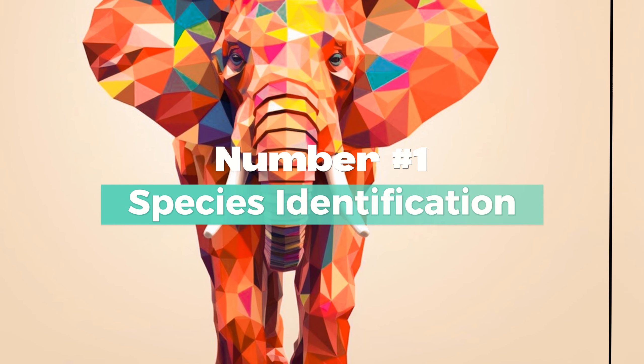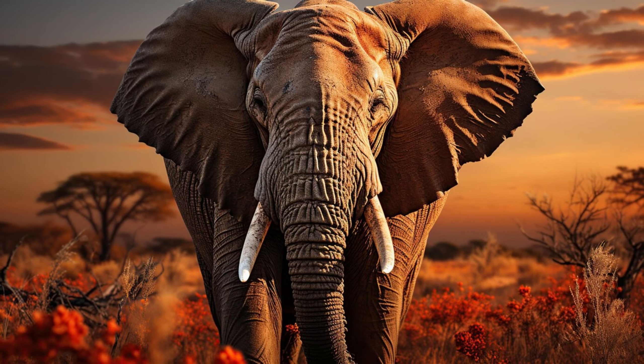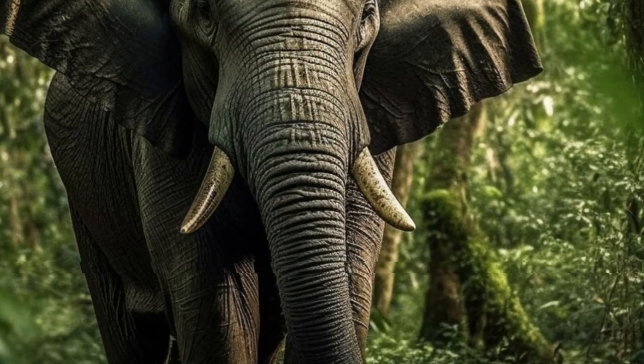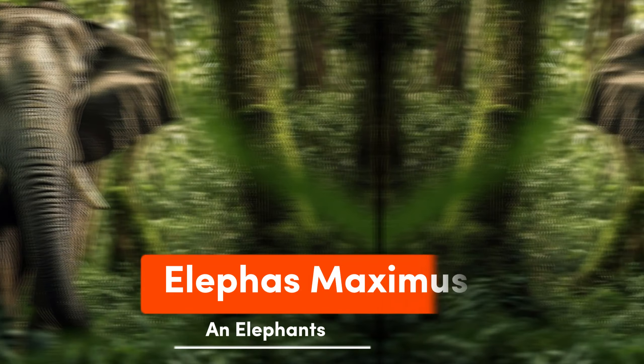Number 1: Species Identification. African elephants belong to the species Loxodonta africana. On the other hand, Indian elephants belong to the species Elephas maximus.